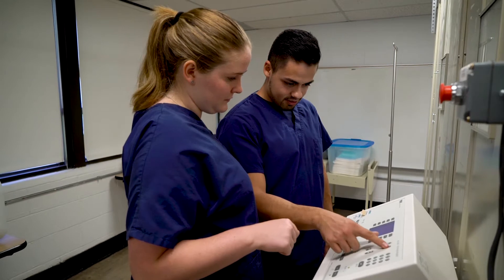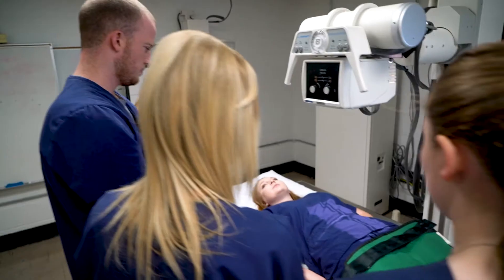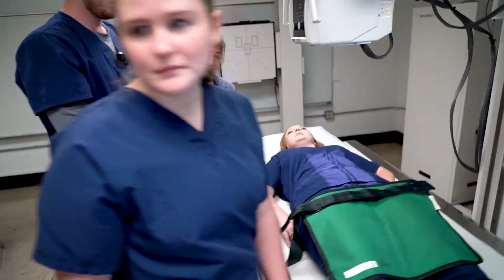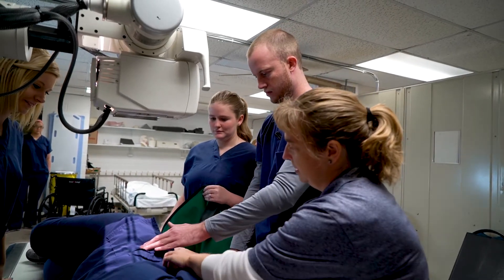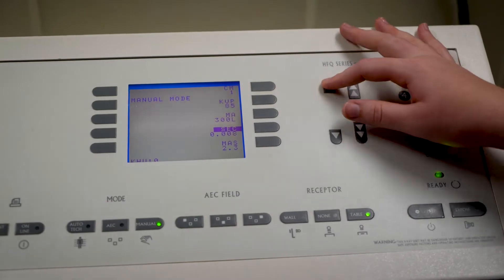We actually learn the material here, we apply it in the lab, and then once we are ready in our second year we can actually apply for a student tech job and get paid for what we do, learn a lot more, build confidence, and once we graduate we're going to have those skills and confidence to help us in the hospital or the real world.